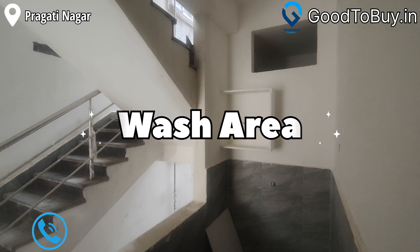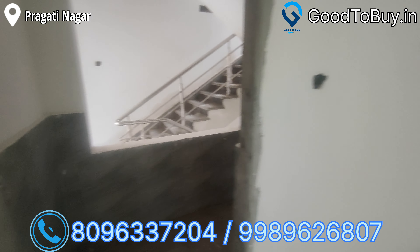Now we are looking at the wash area. It is spacious — with washing machine and vessel cleaning space. It is very comfortable.